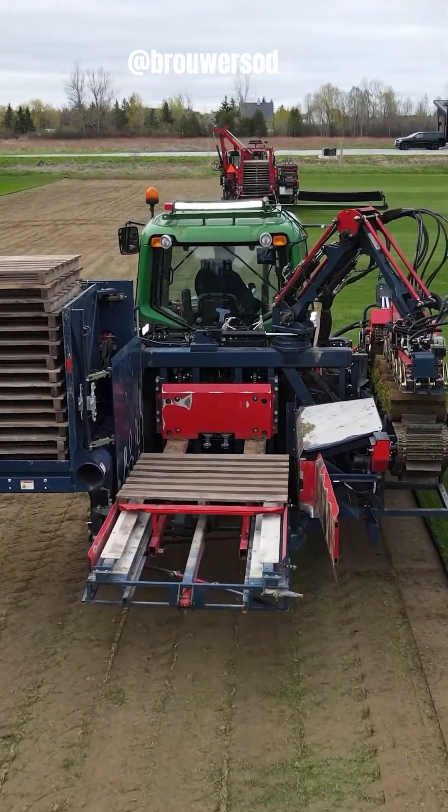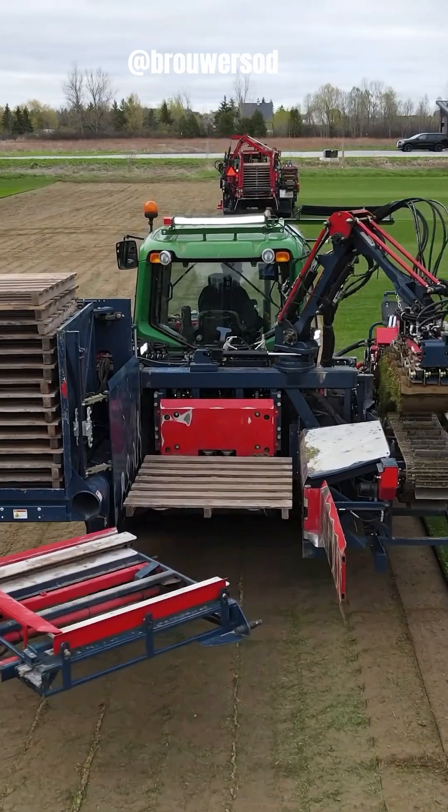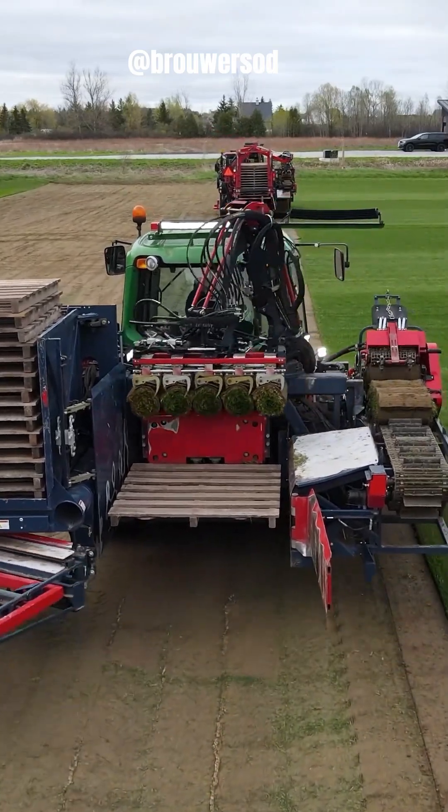These rolls are then carefully lifted and placed onto pallets for transport, to ensure they remain intact and healthy until they reach the customer.